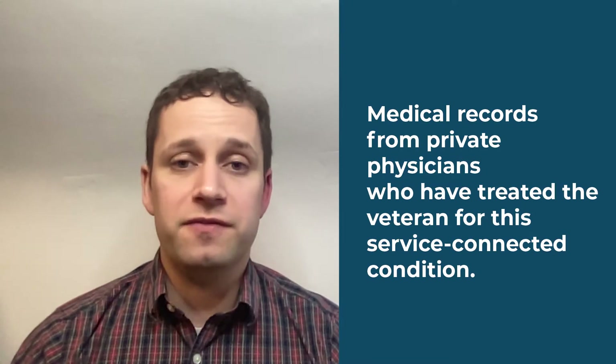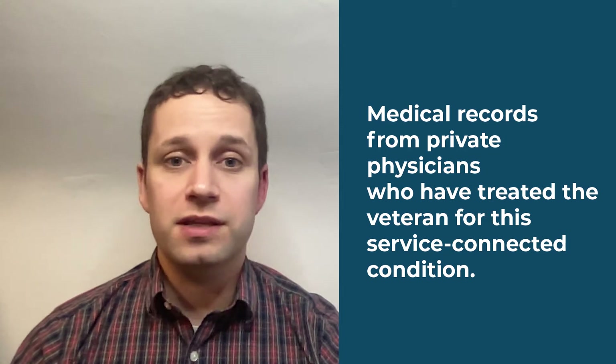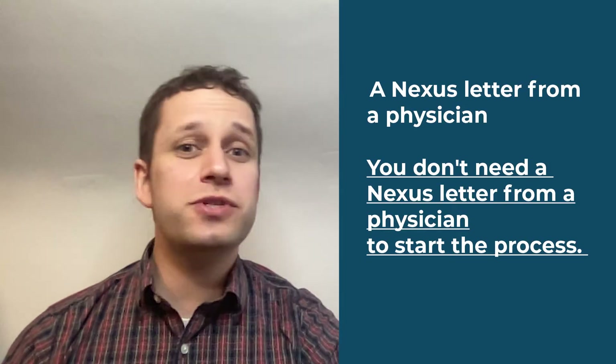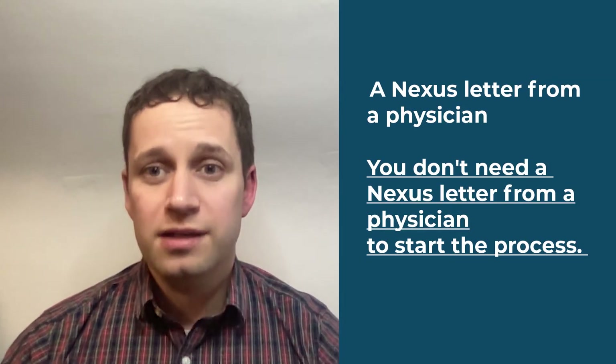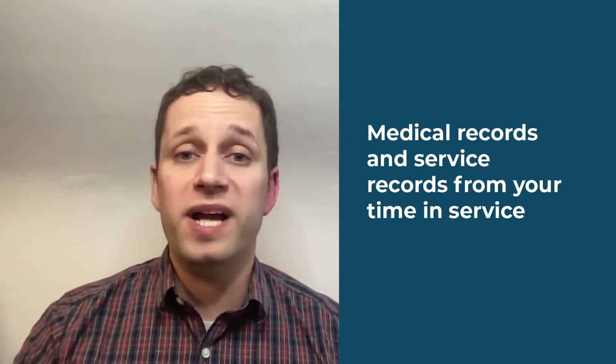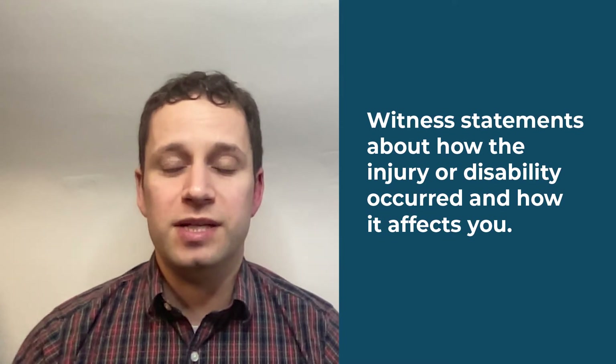It's helpful if you have medical records from private physicians who treat you for the condition. The VA will get those on your behalf if you submit the right forms, but it's nice to get a jump on it and submit ahead of time. A nexus letter is also helpful, but you do not need one to get started — I'll talk about this more in a minute. If you have medical records from your time in service or service records, you can submit those as well. Finally, witness statements from friends and family members who know about your disability can help too.